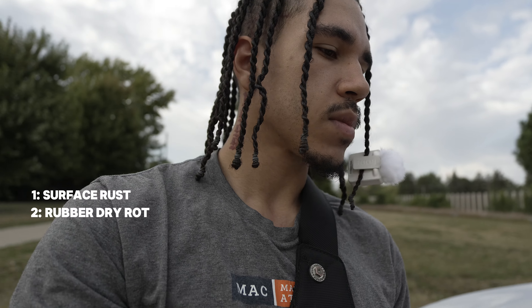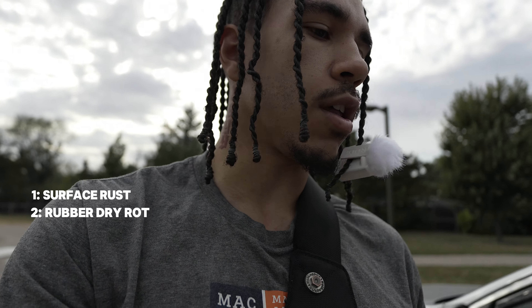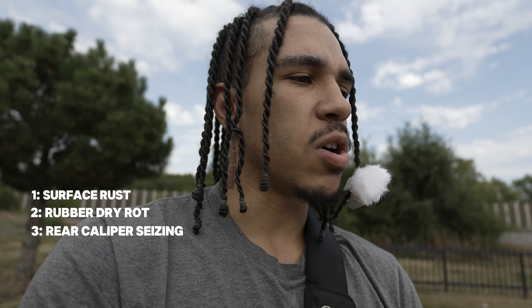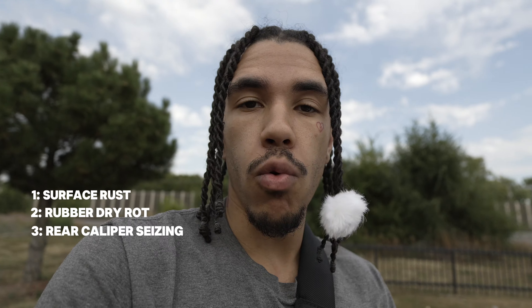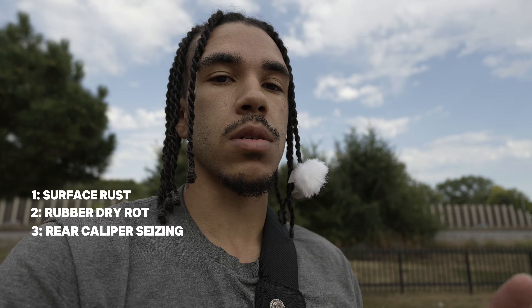I had to write these down. The only other thing I'm currently dealing with is my back passenger rear caliper, which I feel like is starting to seize up a little bit. That's pretty much normal — I'm gonna have to replace the rear caliper because I've had this car going on four winters. I drove this Infiniti through four winters, so that's kind of expected.